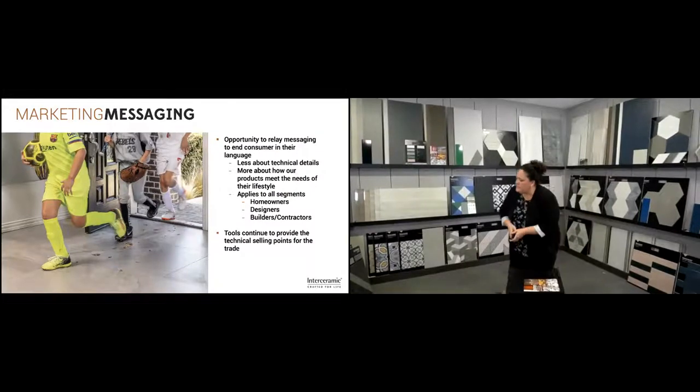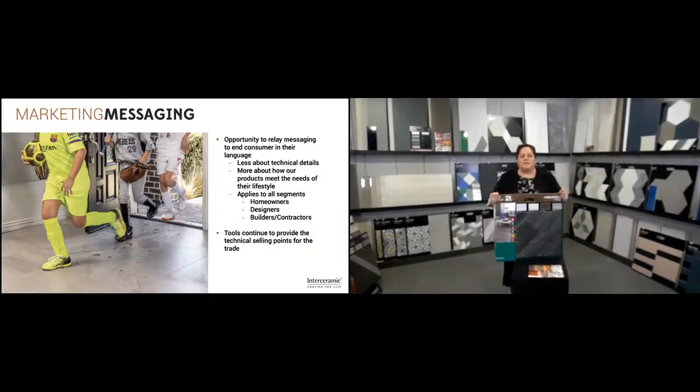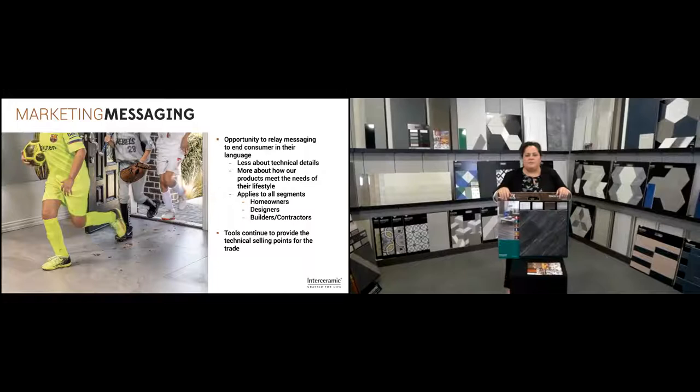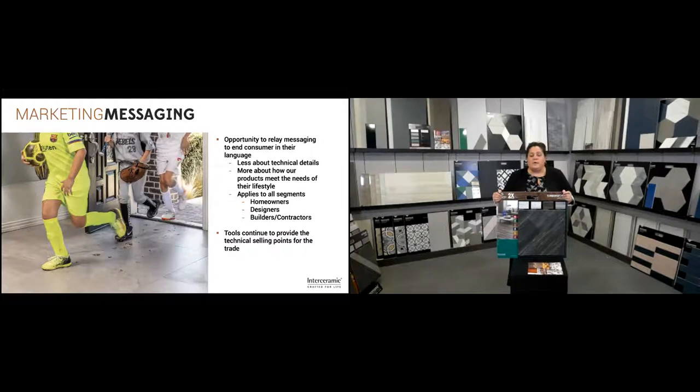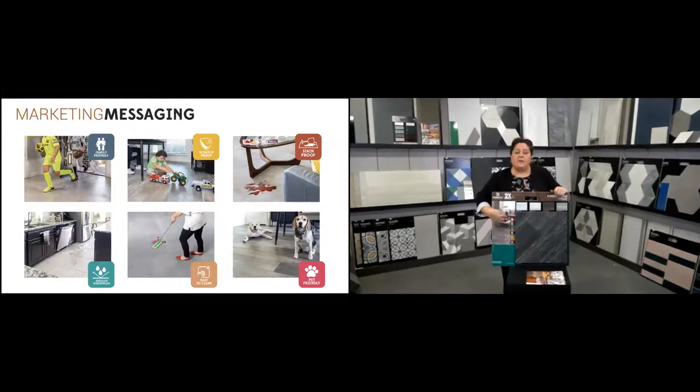Before we get started on products, I want to talk about some changes in our marketing messaging. Prior to this year, we did a lot of focus on technical attributes and redesigned all of our marketing tools in 2016 around information you needed to know. But now we're looking at what the end users want — what's important to them when they're shopping your displays. It's about their family and everyday life, so we're talking less about technical specs and more about things that matter: being family friendly, easy to clean, pet friendly, and safe for your home. That message is now front and center on all our marketing tools.